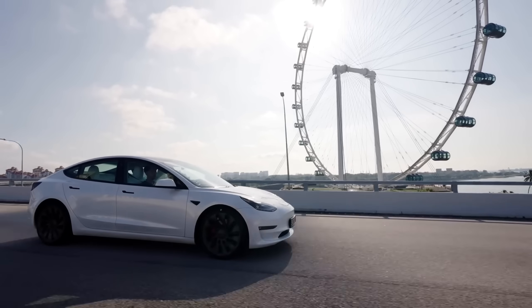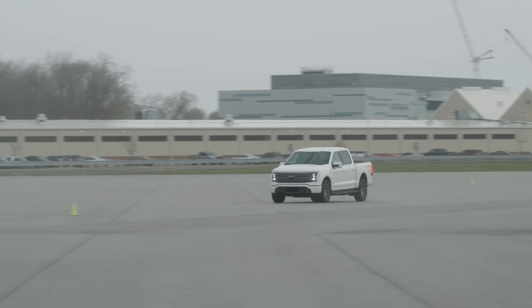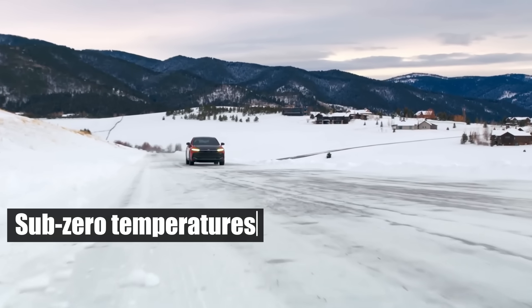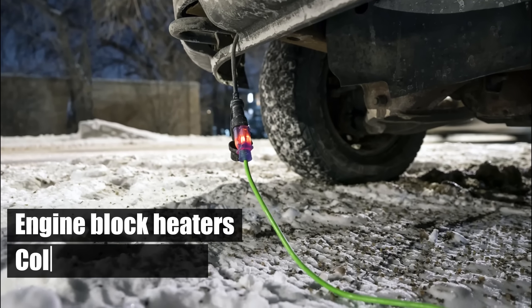In contrast, EVs must draw on their battery power for heating, which can severely reduce their range. ICE vehicles also start reliably in sub-zero temperatures, thanks to innovations like engine block heaters and cold weather oils.